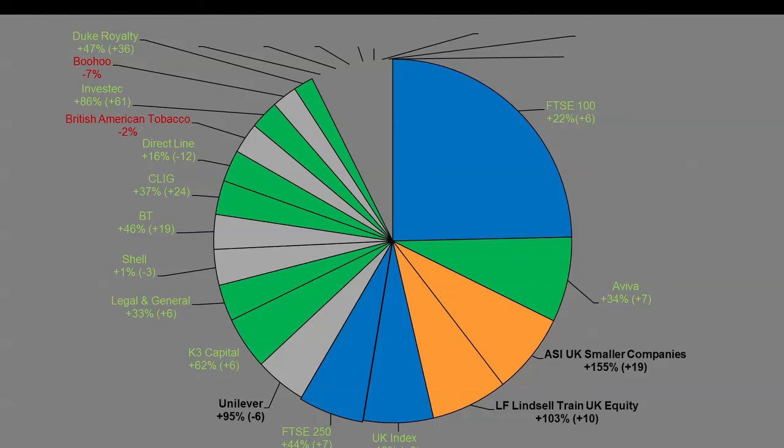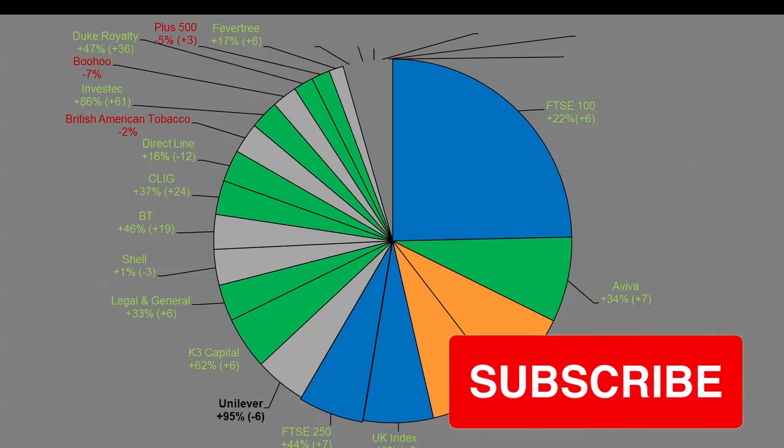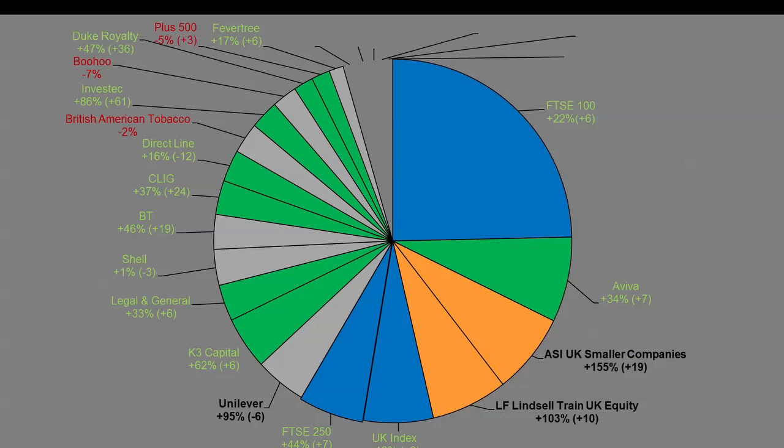Duke Royalty is a bit more of a speculative play — an alternative financing company. It's up 36 points since last time, so 50% up, though it's quite a small position. Plus 500 is sort of treading water. Fever Tree is up 17% overall in about a year, which is perfectly respectable, but I should have known about Fever Tree — it's been my favorite tonic for my gin and tonics for a few years. I had the opportunity to buy it at about 14 pounds, dithered, and then it jumped to about 20 pounds within a few days following their results.